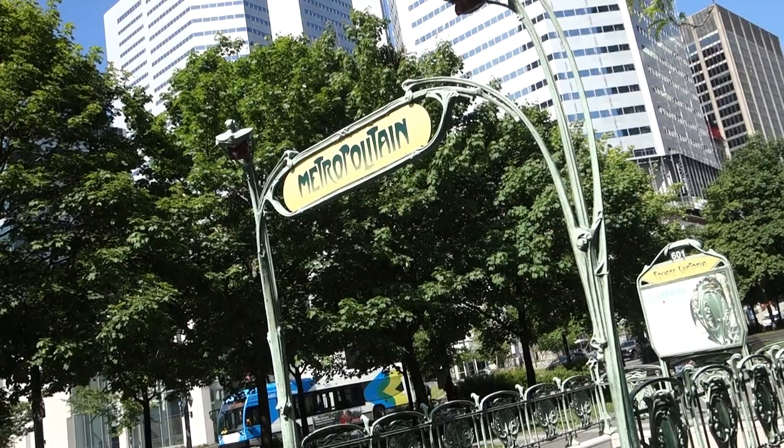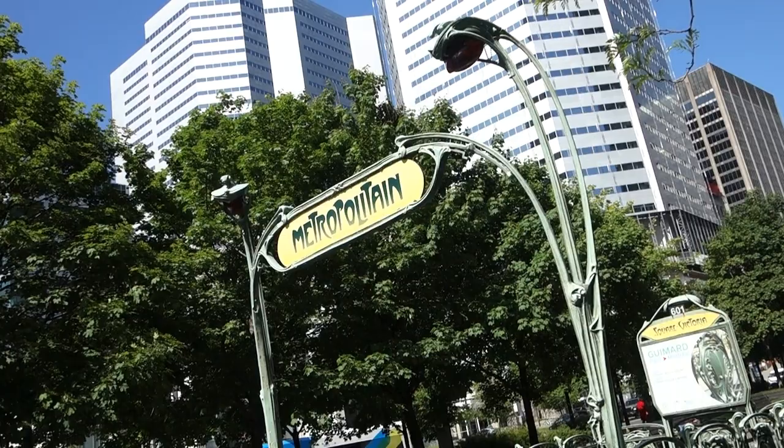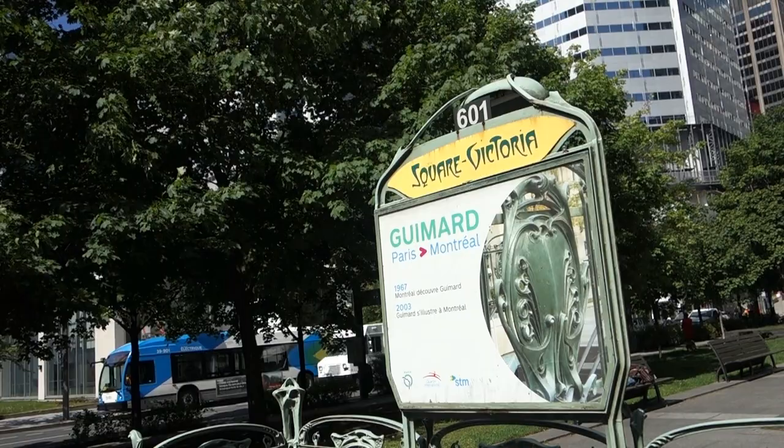An original entryway designed by Hector Guimard in the Art Nouveau style — arguably the most iconic of them all — can be found at Square Victoria station. The sign was installed in 1967 to commemorate the collaboration with Parisian engineers on the construction of the Metro.